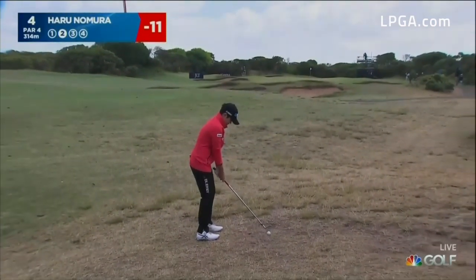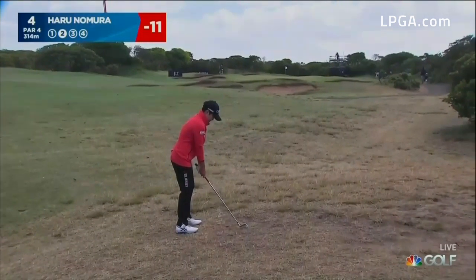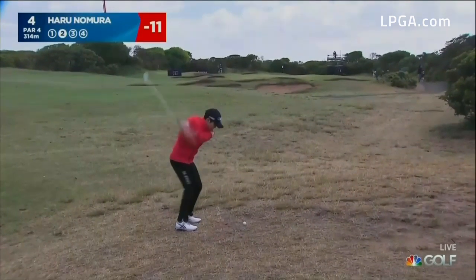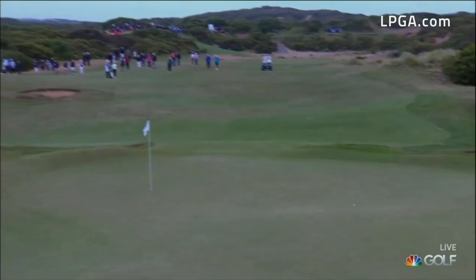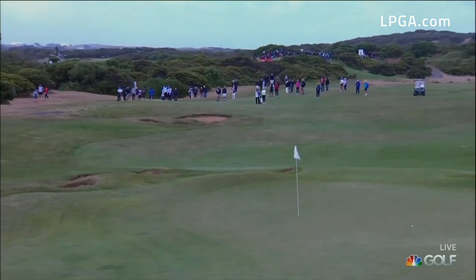We've got a scrappy lie there, needs to make sure the contact's perfect. Low ball flight just to the left of the flag, staying out there on the fairway though. Oh, if it comes off that bank it'll be okay — working its way back down. Pretty good result from where that drive could have been.